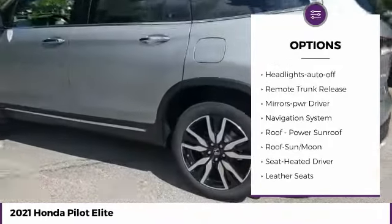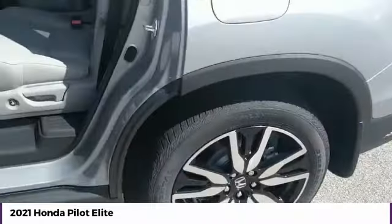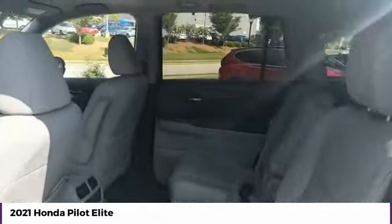Daytime running lights, remote keyless entry, fog lights, headlights auto off, remote trunk release, mirror memory, navigation system.